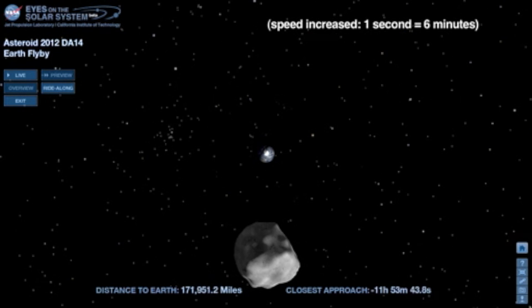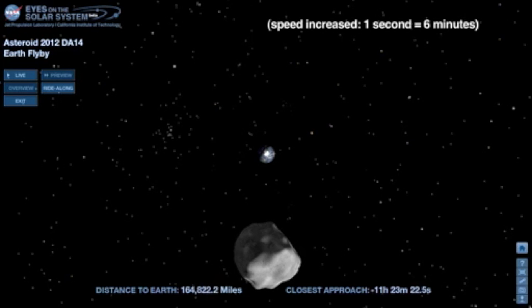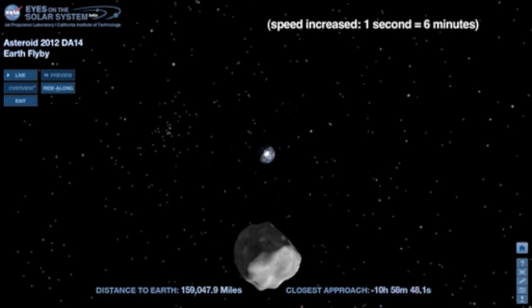12 hours out, we begin to see the bright white of Antarctica as DA14 approaches. It's summer at the South Pole when the continent basks in sunlight 24 hours a day.